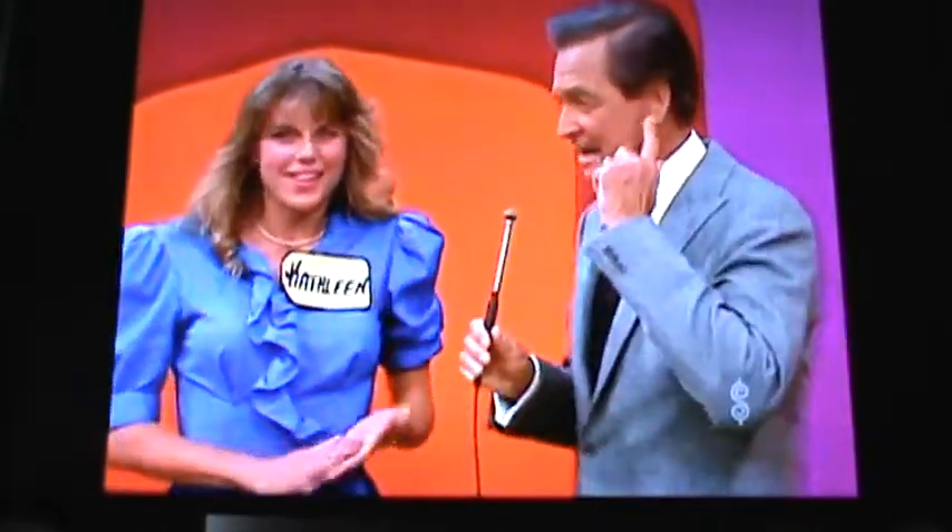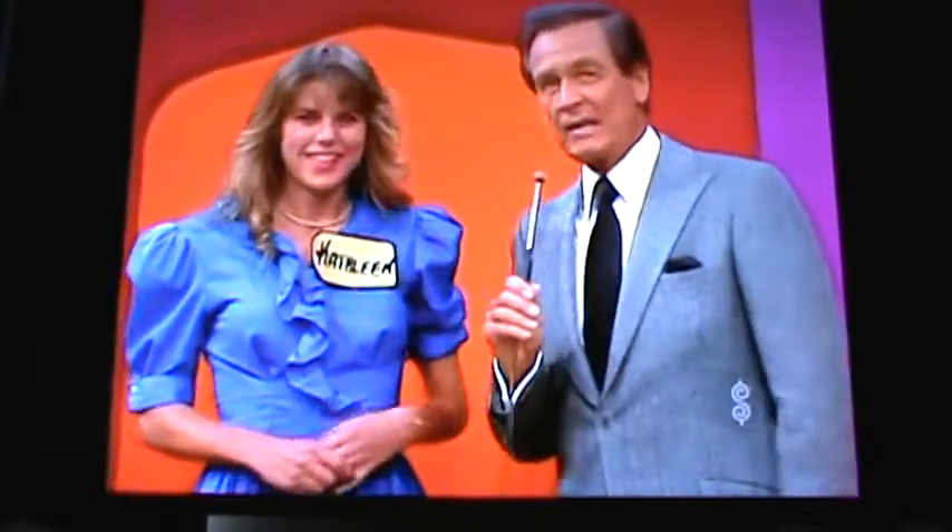I don't get many kisses on this side. The contestants are usually on this side, so I'm glad you're kind of balancing it off. I have been unbalanced for years. Kathleen, I want you to see a couple of prizes over there.